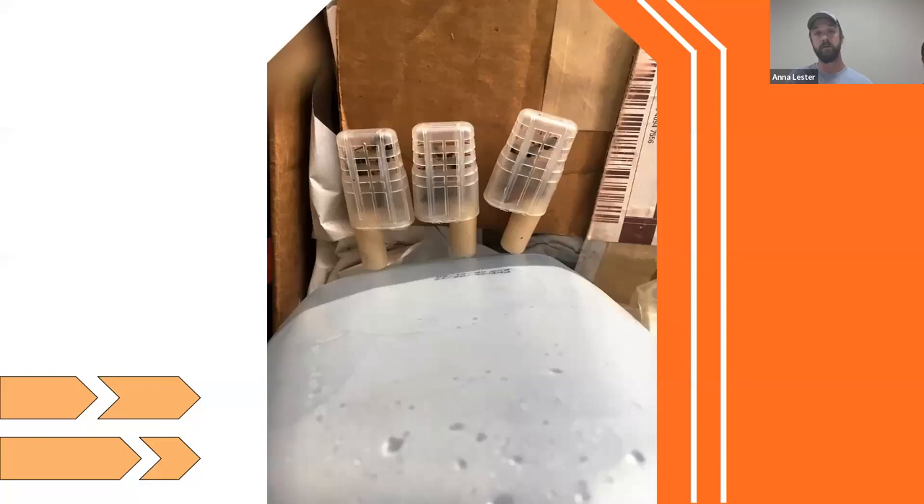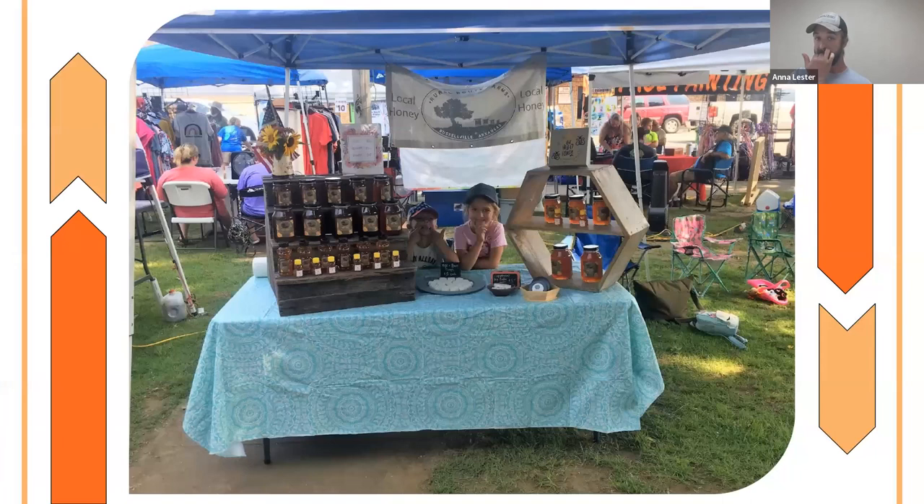We also sell queen bees in shipping cages. I send a lot of queens north to Wisconsin, Illinois, and Michigan because our seasons start so much earlier here in the south — I can have a mated queen ready when they're just starting to show signs of spring up there. We also sell them locally through the supply store or ship them to surrounding states.